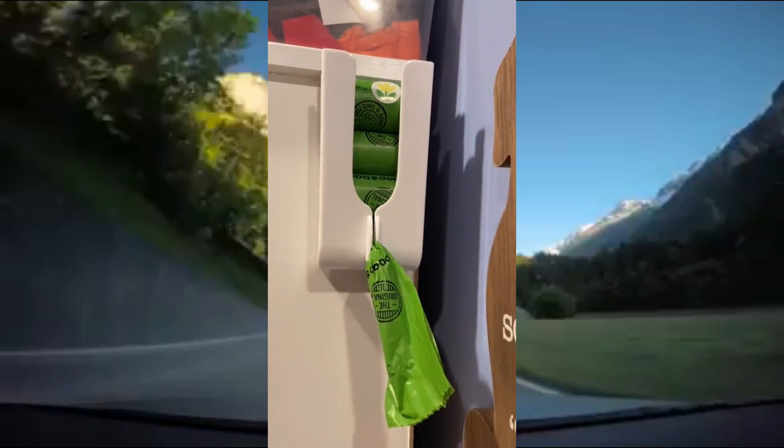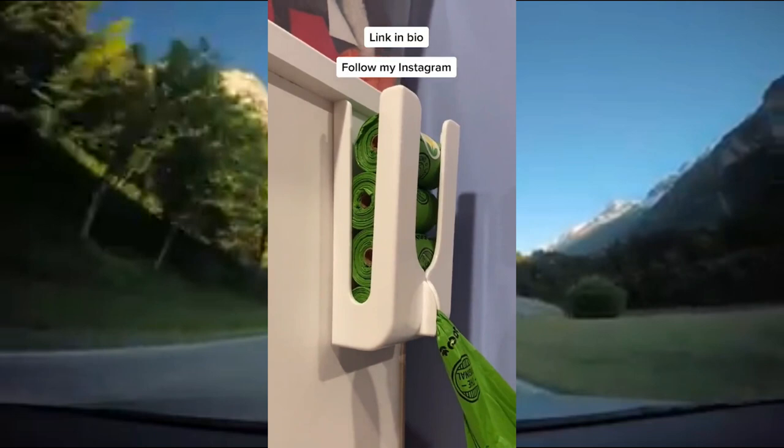It's easy to install, super convenient, and it keeps things organized. The link is in my bio and if you enjoy watching my videos, be sure to follow me on Instagram for more.